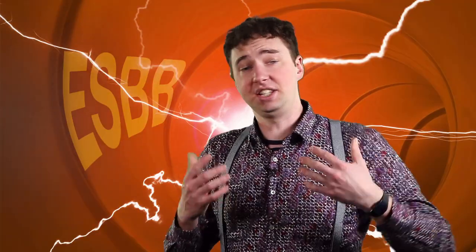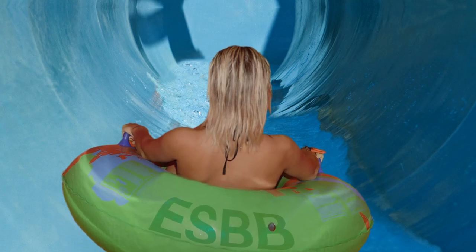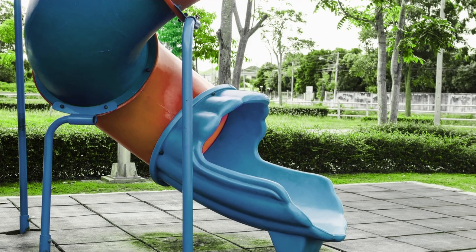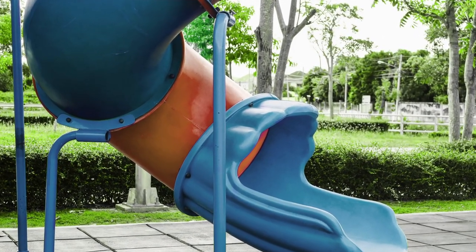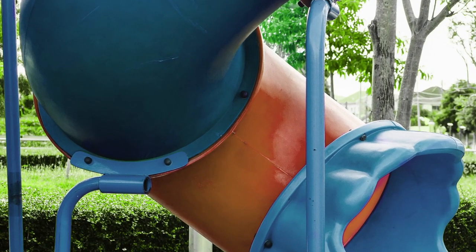Which is a shame, because this is an easily solved engineering problem. Just put the bolts on the outside of the slide! We're already doing it with water slides — the bolts are placed on the outside to prevent corrosion. Some playground manufacturers have indeed figured this out, but still hundreds if not thousands of slides are still being sold every year with the same bolt-in tunnel design flaw.